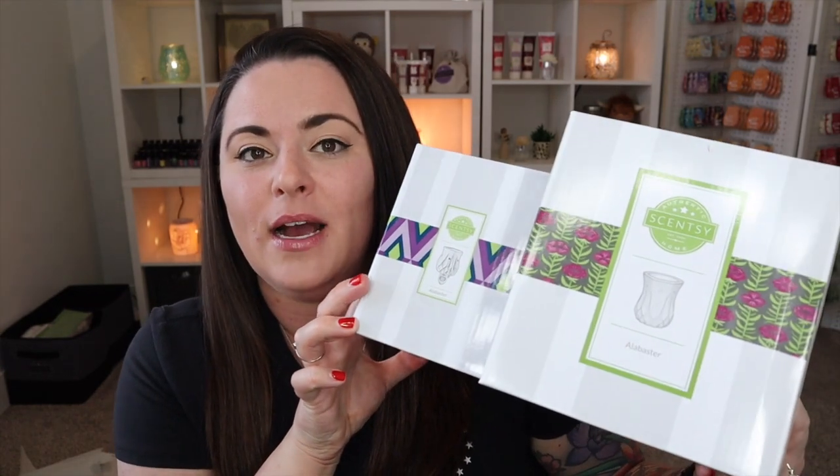We've got three warmers to unbox today. The first two are gifts. They are the Alabaster full-size and mini warmer — really great for housewarming gifts or if you don't know somebody's style. They're timeless, not necessarily seasonal, and you can have fun by changing up the light bulb color. There's something really pretty and simple about the design. The dish on both is ceramic, with the traditional Scentsy logo on the bottom.